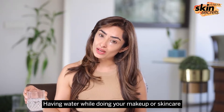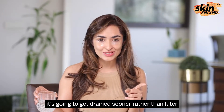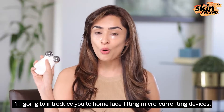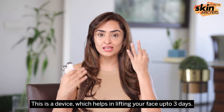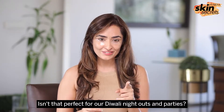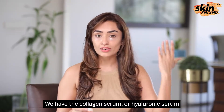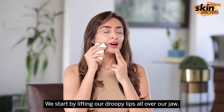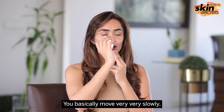Having water while doing your makeup or skincare is also very good for your skin and that lymphatic toxin is going to get drained sooner rather than later. Just like I taught you how to gua sha, I'm going to introduce you to home face lifting microcurrent devices. This is a device that helps in lifting your face for up to three days — perfect for Diwali night outs and parties. We have the collagen serum or your hyaluronic serum as a conductor for the device, and we start by lifting our droopy lips all over our jaw, moving very very slowly.